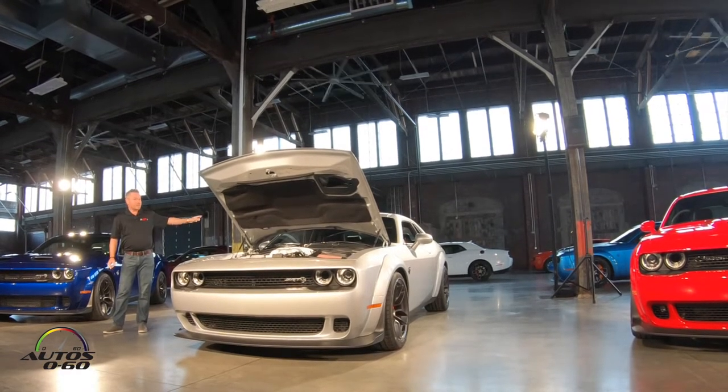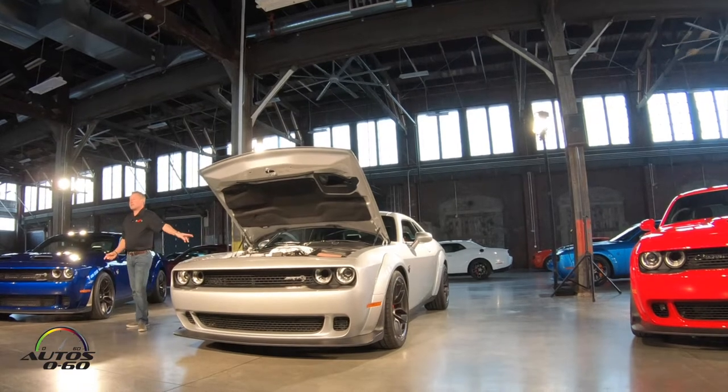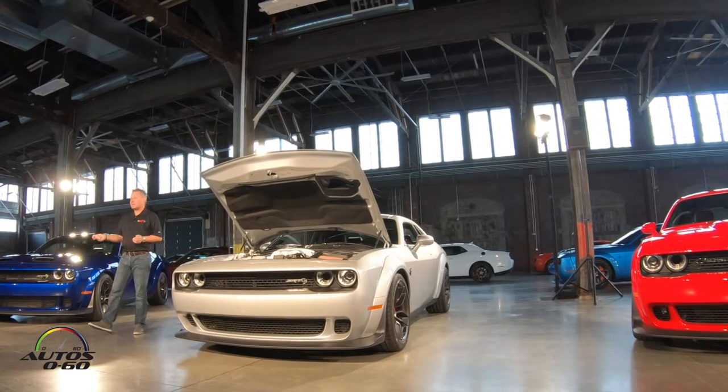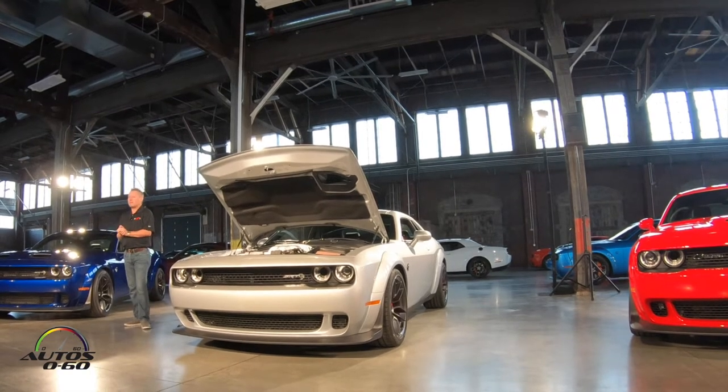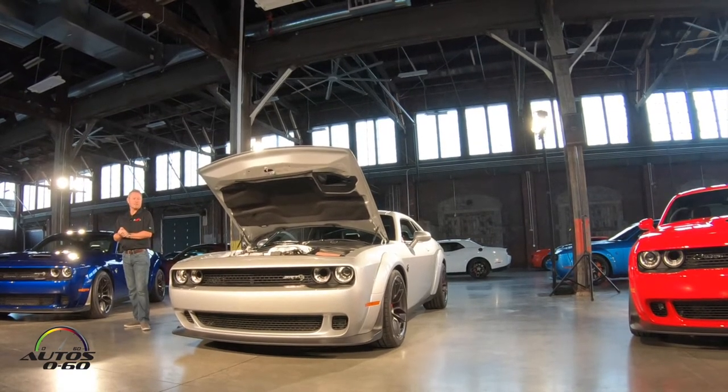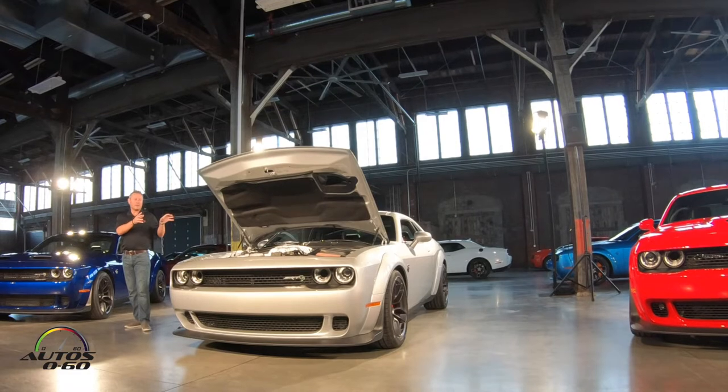Also, changes to this vehicle: we've got both final drive ratios available, so you can have the 2.62 or the 3.09. The customer can pick which final drive ratio they want. But fundamentally, it's an extremely fast car.